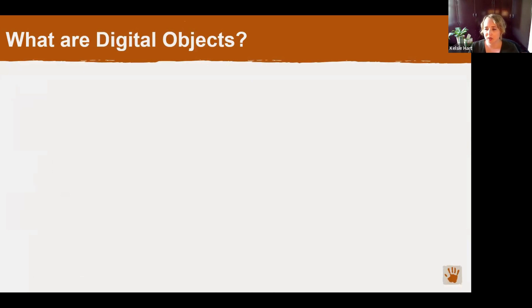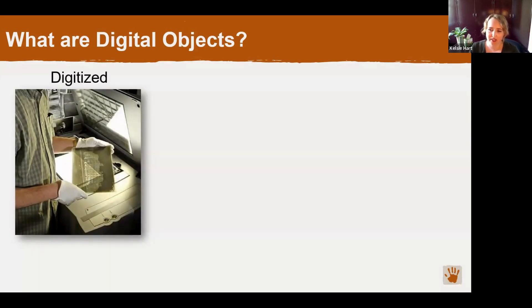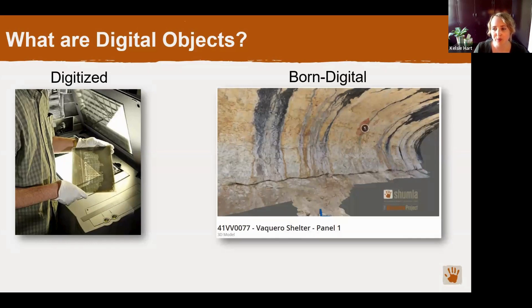Now I'm going to talk a little bit more about digital objects. There are two major types. First, there are files that have been digitized from a physical format — for example, when you scan paper documents or photographs to make a digital version. Then there are files that are so-called 'born digital,' meaning they were originally created in a digital format with no physical surrogate. Examples include text files, image files, spreadsheets, software programs, and even whole websites.